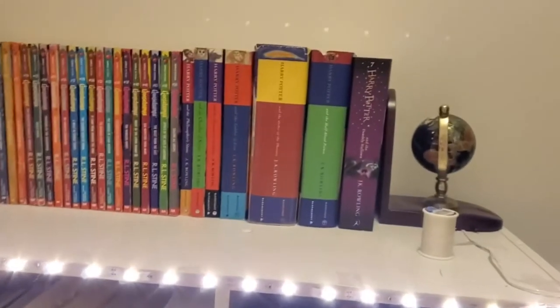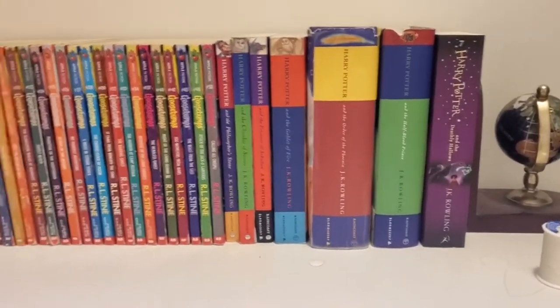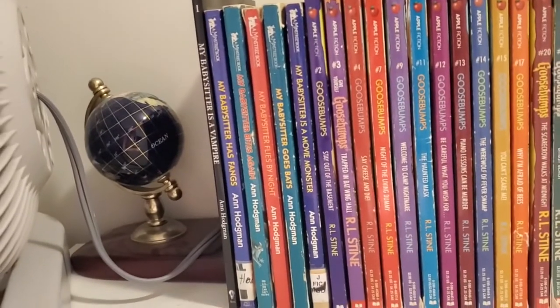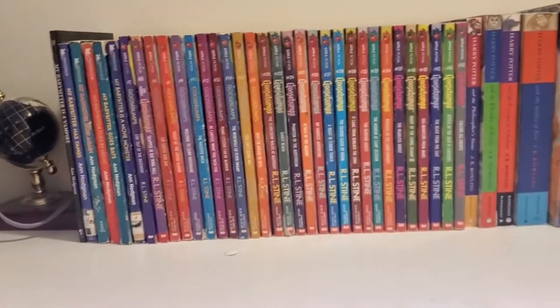Up here — sorry for the bright lights. Oh look, sewing thread. Over here I've got some Harry Potter and some Goosebumps — huge Goosebumps fan. And this little series here, My Babysitter is a Vampire, one of my childhood favorites. That's sort of what this grouping is.